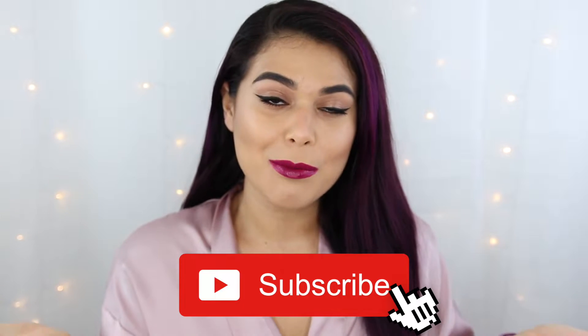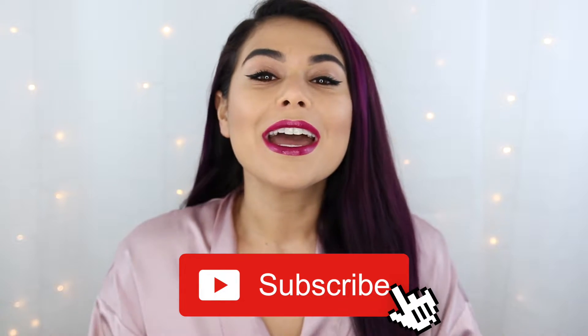Hey everyone, it's Miranda. Welcome back to my channel. If you're new here, then hey for the first time — why don't you subscribe and become the newest member of the Slashed Squad. Here I review products you won't feel guilty buying and do looks you can actually recreate at home.